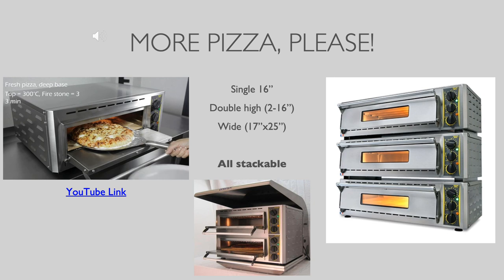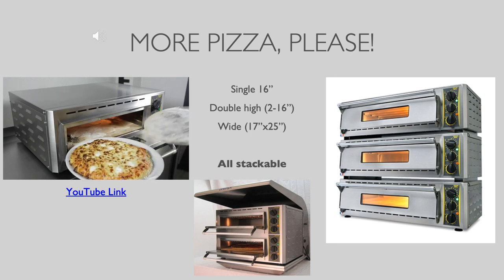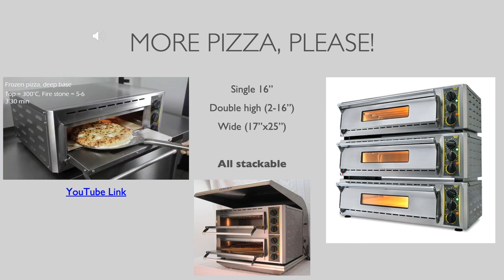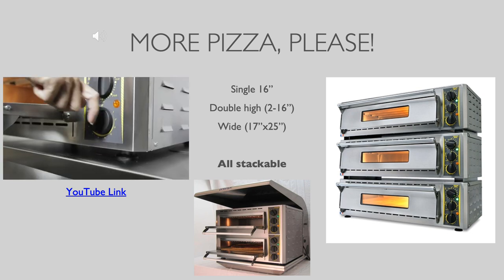The pizza ovens can all be stacked with an easy addition of a stacking kit from Equipex. If hood ventilation is needed for any of the convection or pizza ovens, Equipex offers its patented small appliance vent hood with a special configuration for front loading appliances.